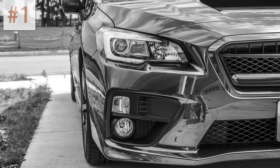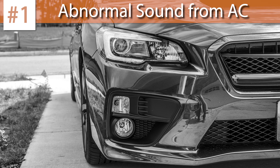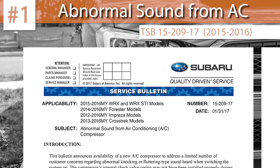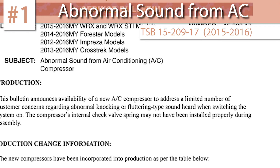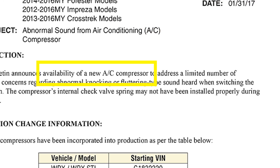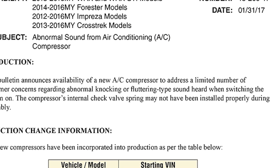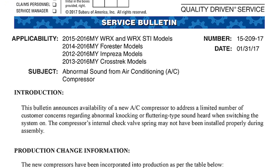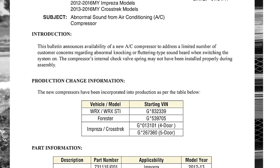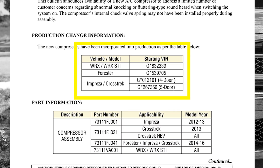If you own a 2015 to 2016 WRX or STI and you hear an abnormal knocking or fluttering type sound coming from your AC when you switch it on, you might want to see if the issue can be rectified by installing a new AC compressor, as stated in this TSB. This issue might only affect a small number of vehicles, but if you have one of these early year models still under warranty and notice something weird with the AC, definitely take it to the dealer for troubleshooting. If your car's identification number is as stated here or higher, this issue might be attributed to something else.